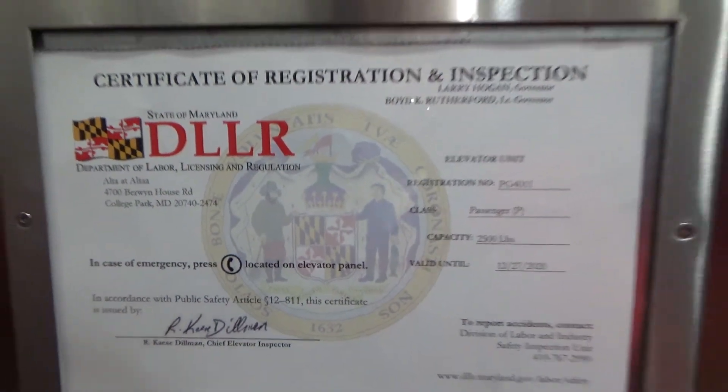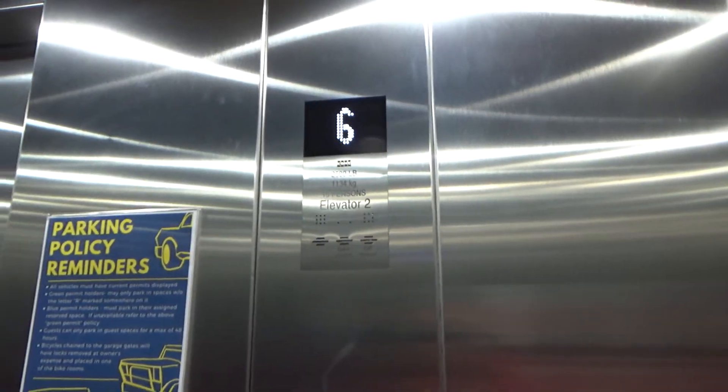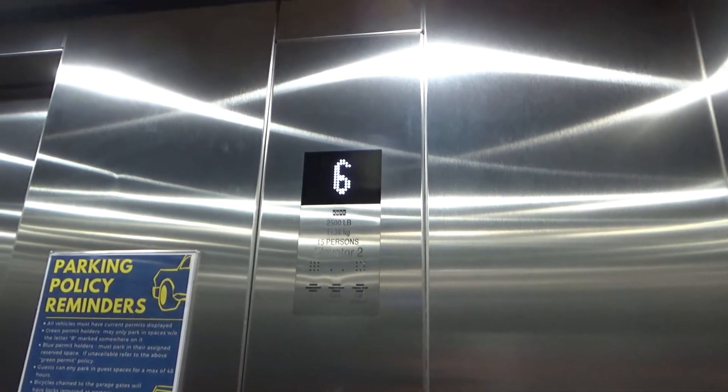Certificate of 2500 pound capacity. This one has a rear door for the garage levels one and two.